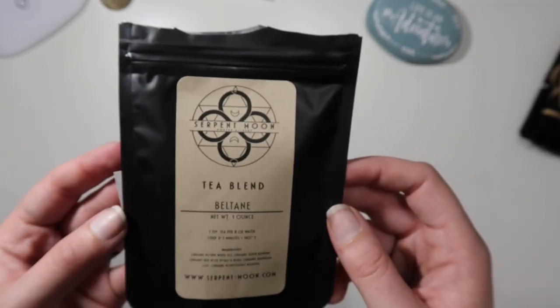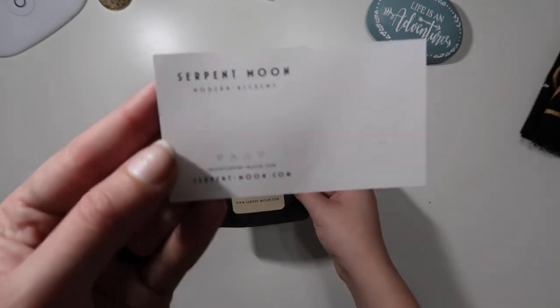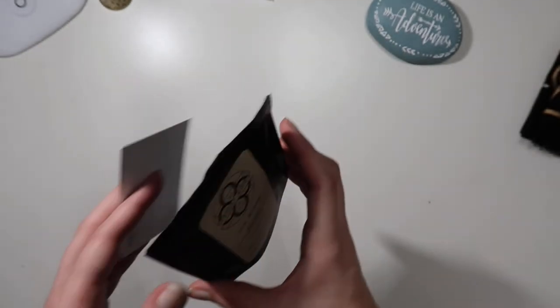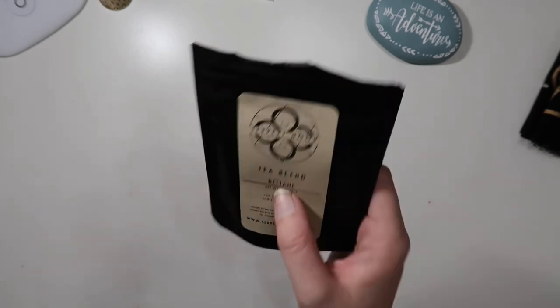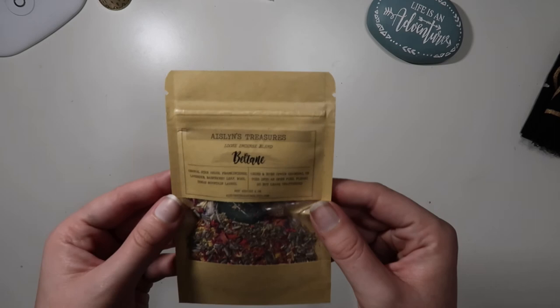Next we're going to get to some of the stuff I got from Etsy. The day you're watching this it is Beltane, so I went ahead and ordered some Beltane tea from Serpent Moon — this is their business card. I ordered it from Etsy. I haven't tried it yet; I did share some with my coven sister who also loves tea. I was waiting for it to be Beltane, which happens to be today.